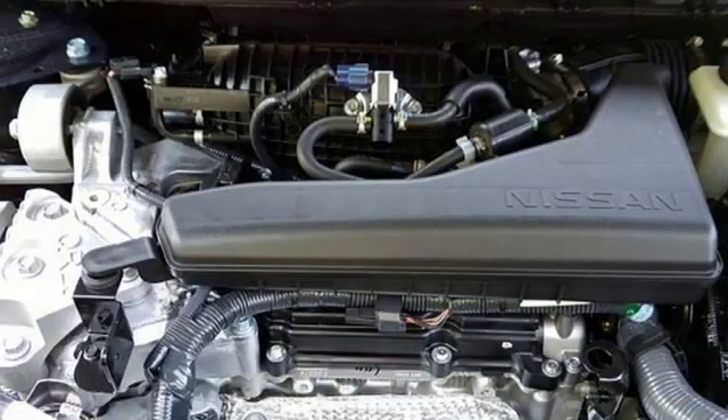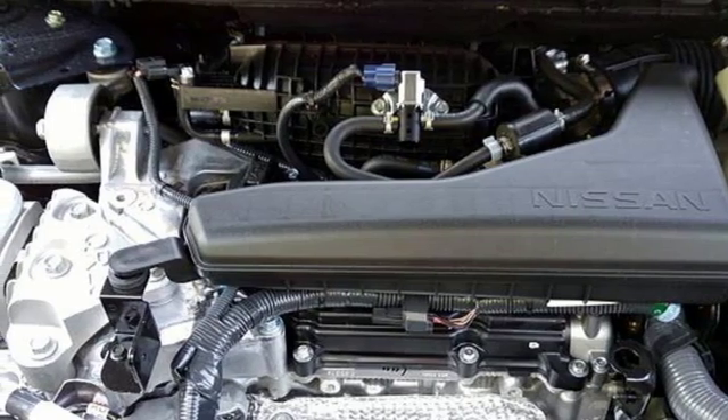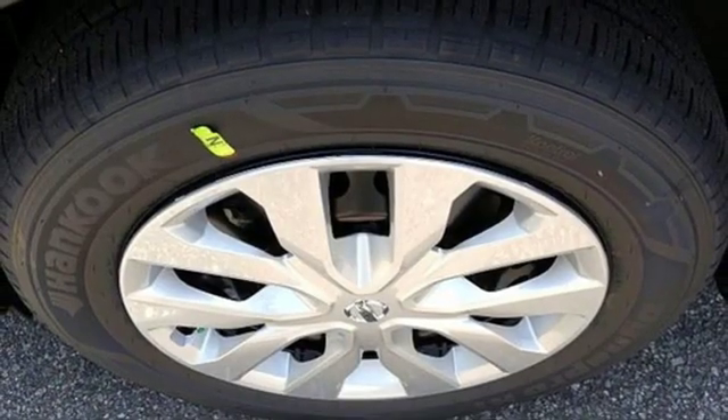Continuously variable automatic transmission, rear lip spoiler, gas pressurized shocks, and an i4 engine.